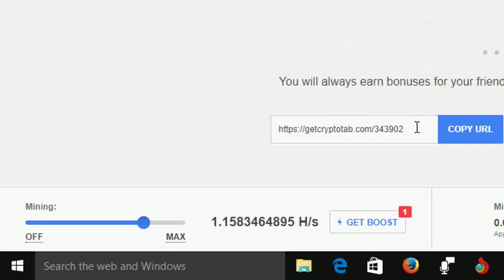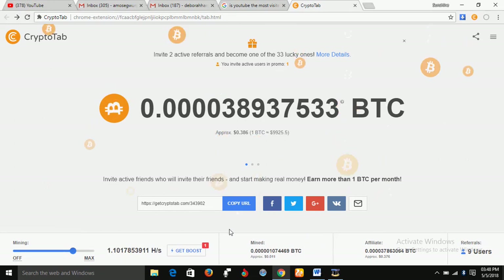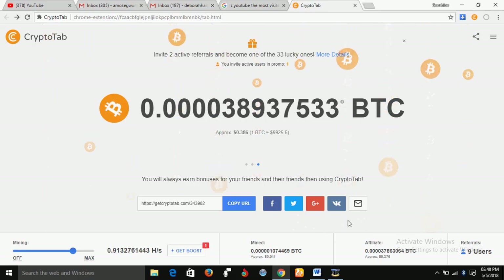This is your link — copy it and give it to your friends. Just click on this icon here to copy the link. You can share it with your friends via Twitter, Google, or any other social media you belong to.